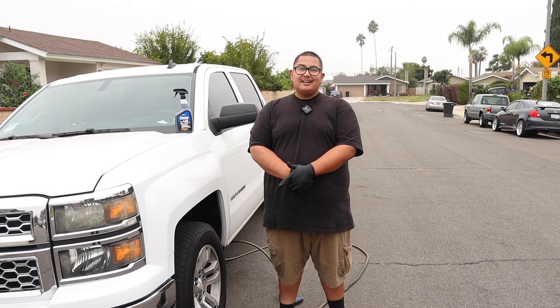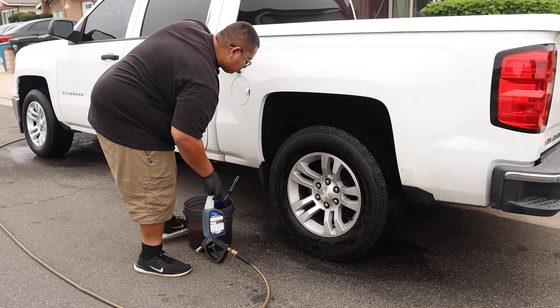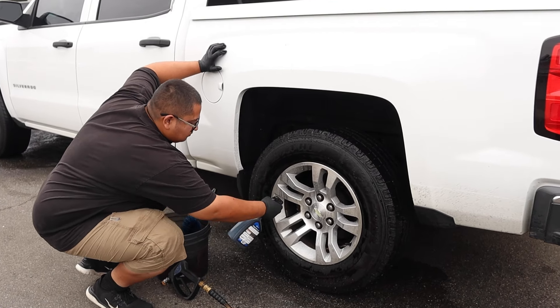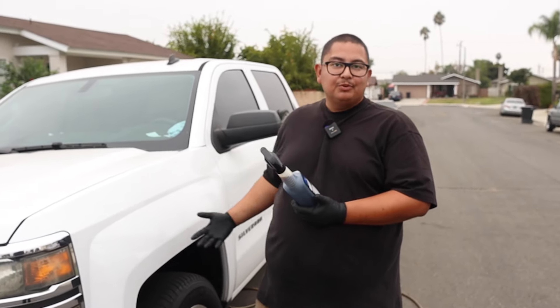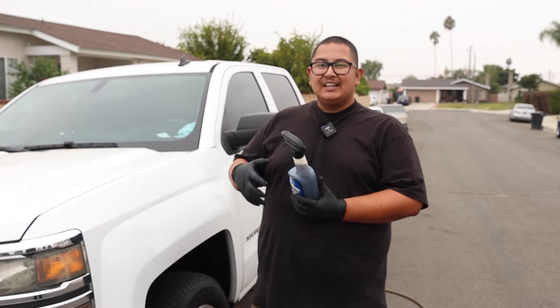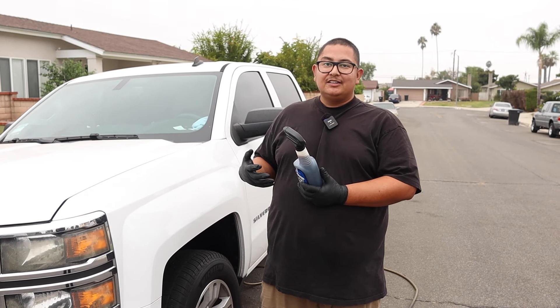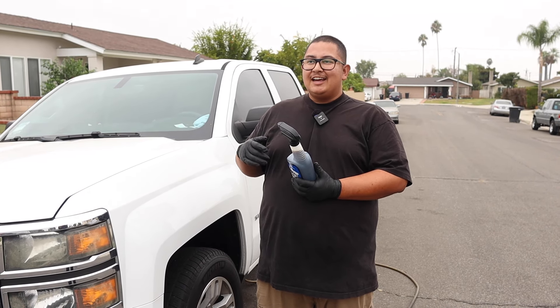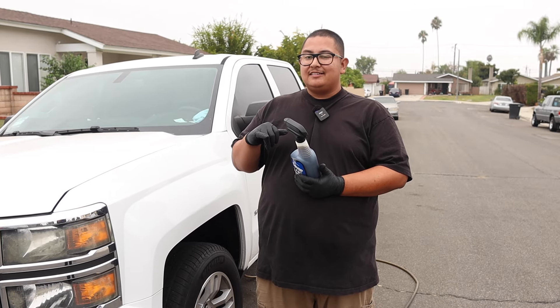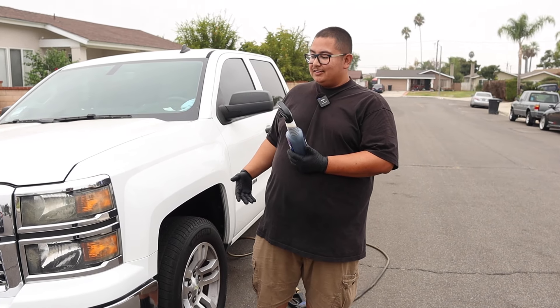So before we get started, let me break down the chemical. This one's called Dark Fury, it's by a company called Superior. From what I've seen, a lot of people use it on their tires, rims, to break down brake dust, and also for bugs on the grille and bumper. One thing that stood out to me is people get the five-gallon size — it's so concentrated that you're able to dilute it. I could be wrong but I think five gallons can make up to 25 gallons.